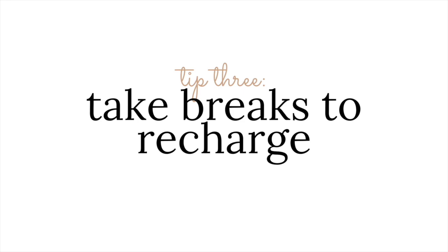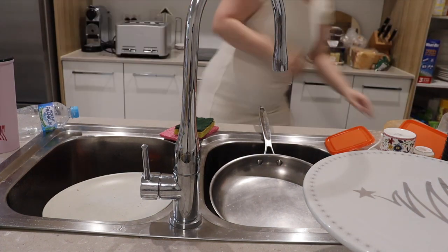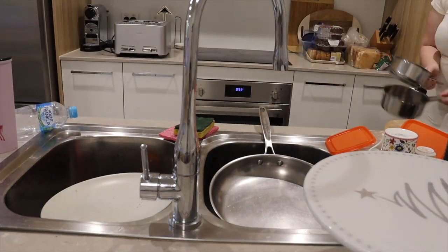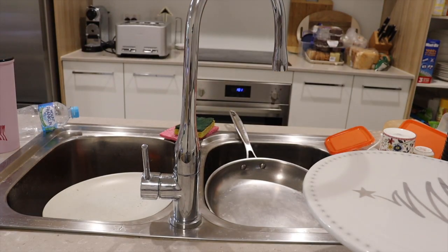My third tip is to take breaks to recharge. This isn't exactly recharging, but I just really wanted to clean up because it made me feel better. Then I went and had lunch and watched some Netflix. So I recharged.